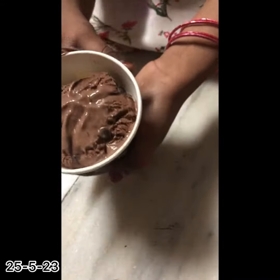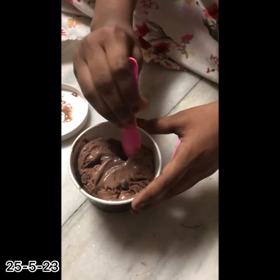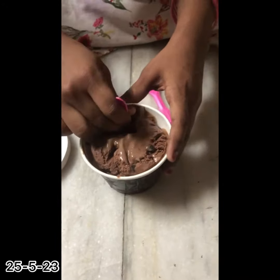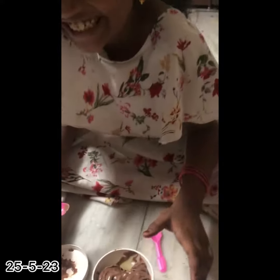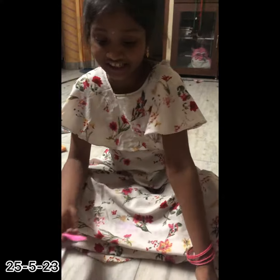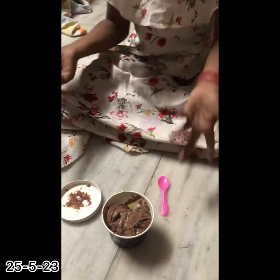Chocolate and vanilla both mixed. Now let's try it. Nice guys — there is nothing except the chocolate and vanilla ice cream. This is the chocolate ice cream, this is the vanilla ice cream. Both mixed. Yum yum!